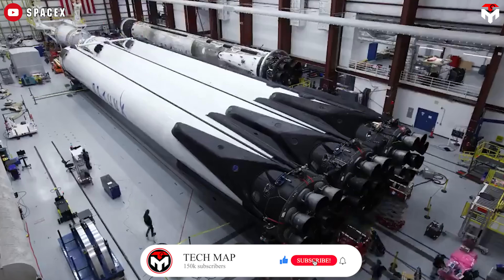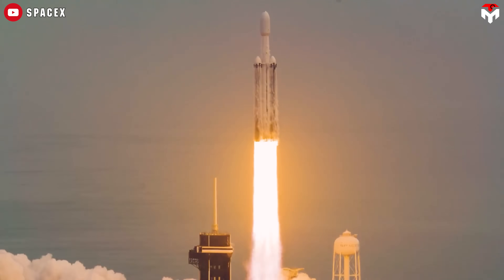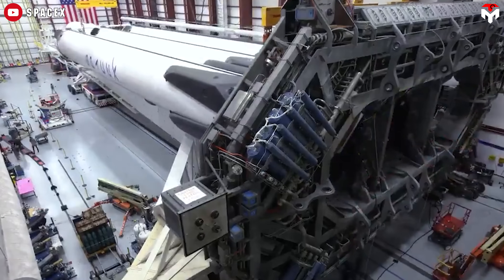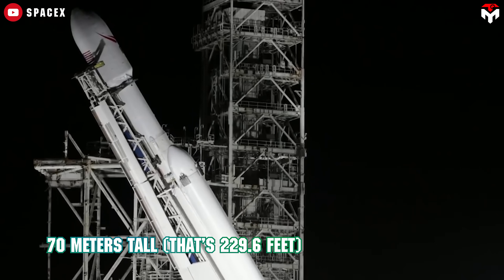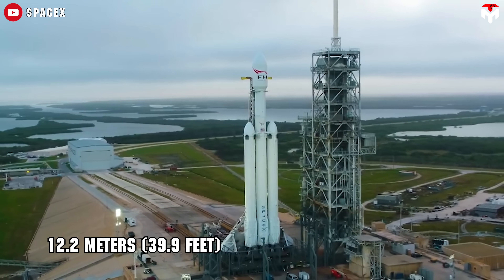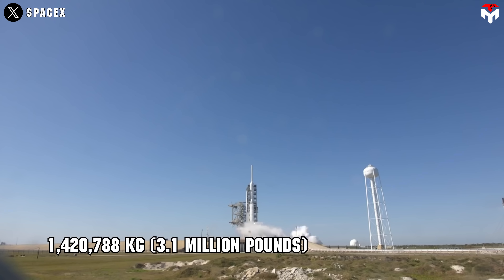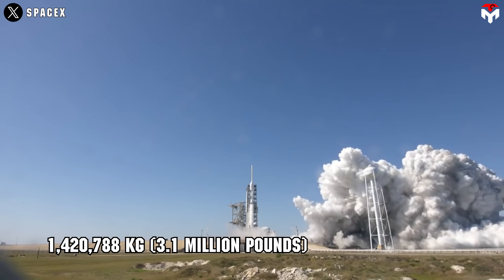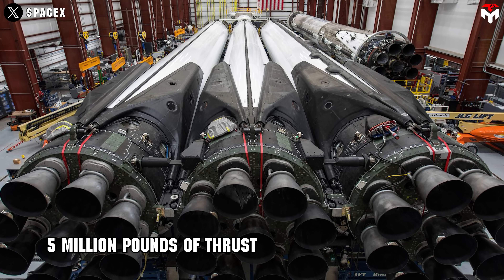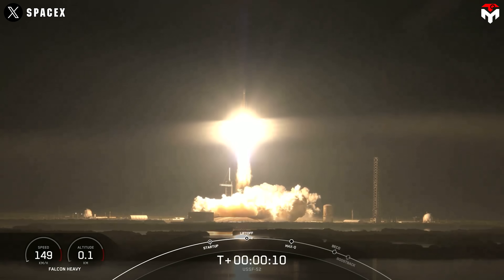Now let's talk about Falcon Heavy itself. This rocket is an absolute beast — widely recognized as one of the most powerful operational rockets in the world. Falcon Heavy is essentially a beefed-up Falcon 9 at its core, flanked by two additional Falcon 9 first stages used as strap-on boosters. The whole thing stands 70 meters tall (229.6 feet) and has a total diameter of 12.2 meters (39.9 feet). Fully fueled, it weighs in at a staggering 1,420,788 kilograms, or over 3.1 million pounds. It's powered by 27 Merlin 1D engines — nine on each of the three cores — producing a jaw-dropping 5 million pounds of thrust at liftoff. To put that in perspective, that's like launching 18 747 jets all at once at full throttle.